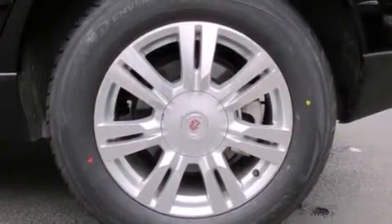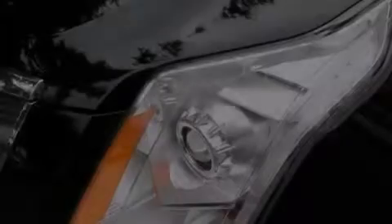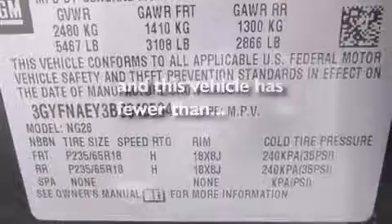The following features are also included: a power driver's seat, cruise control, steering wheel mounted controls, leather seats, side impact airbags, traction control, and an anti-lock braking system. This vehicle has fewer than 42,000 miles on the odometer.